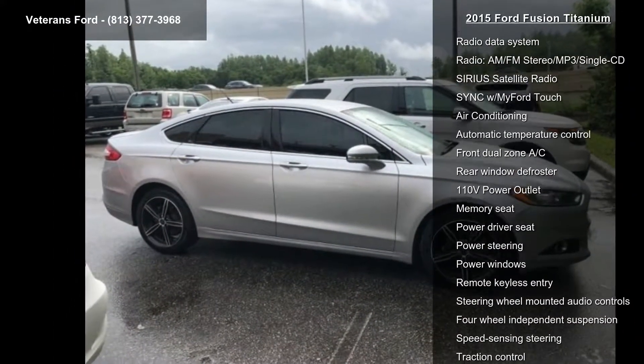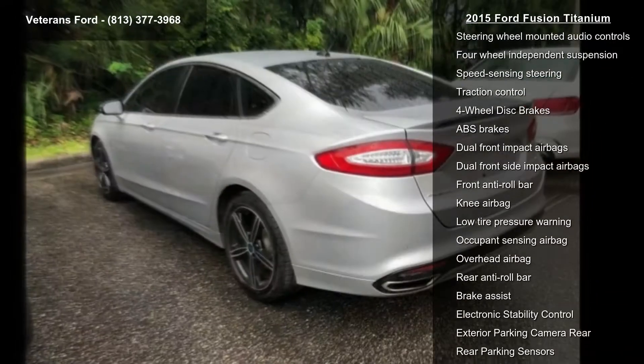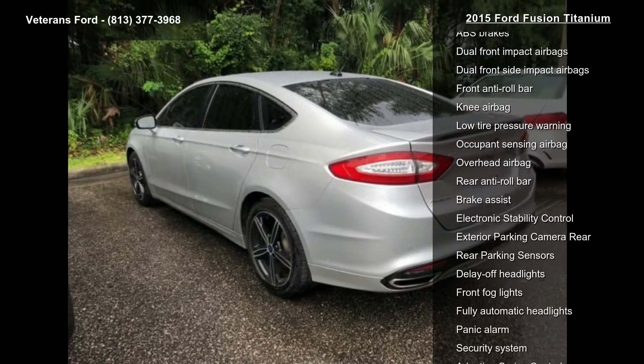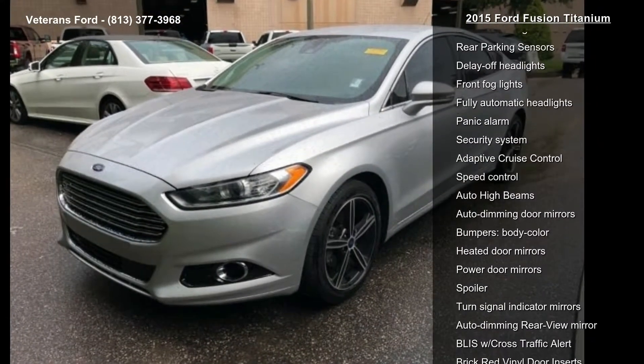equipment group 300A, red leather appearance package, titanium driver assist package, 12 speakers, AM FM radio, Sirius XM, CD player, MP3 decoder and radio data system.